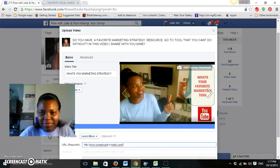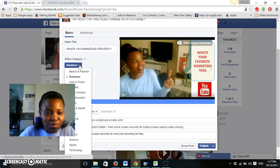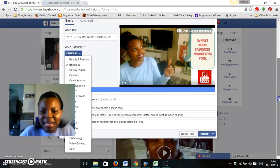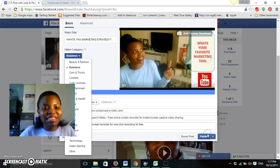Once you're done, it's time to publish. Make sure the video category is right — whether it's lifestyle, technology, or whatever applies. Facebook can then show your video to the right audience. Once you've added the details you want and pointed people to the resource where you want them to learn more, you publish your video.